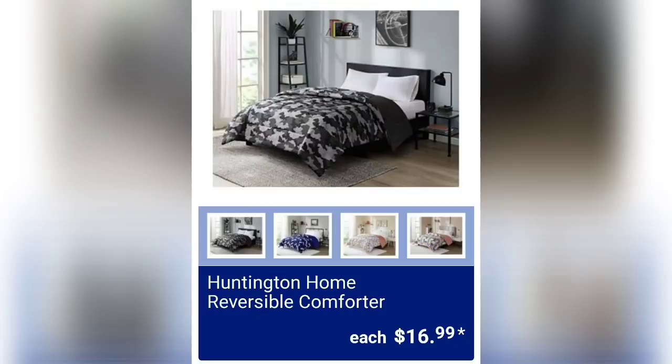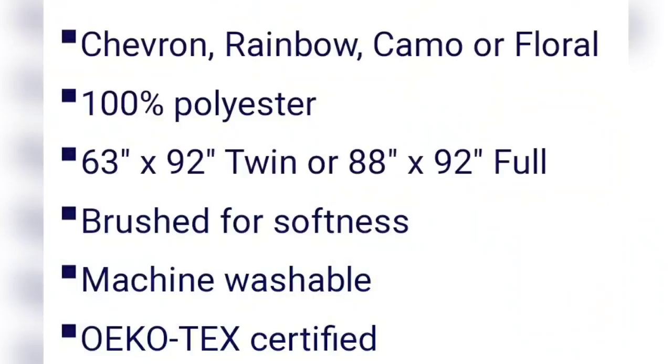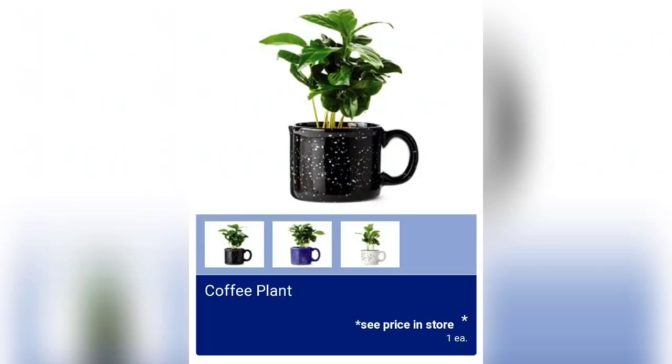We have the Huntington Home reversible comforters for $16.99 — great pricing. Available in chevron, rainbow, camo, or floral. They're 100% polyester, brushed for softness, machine washable, and come in twin or full sizes.